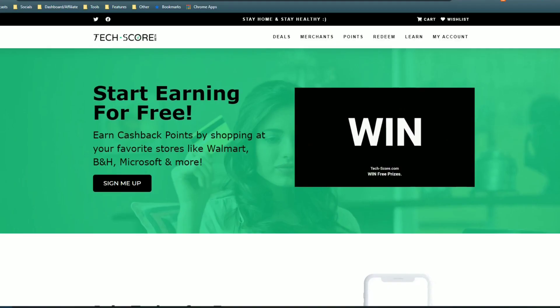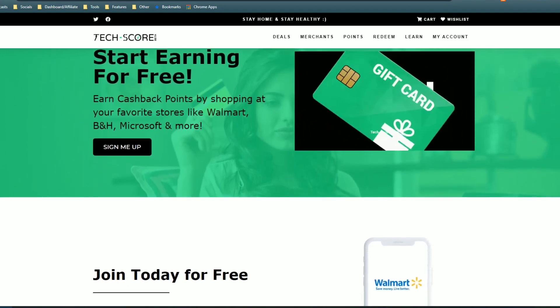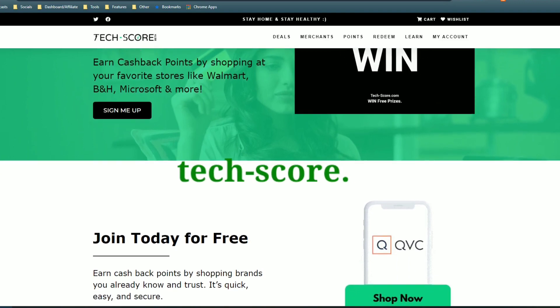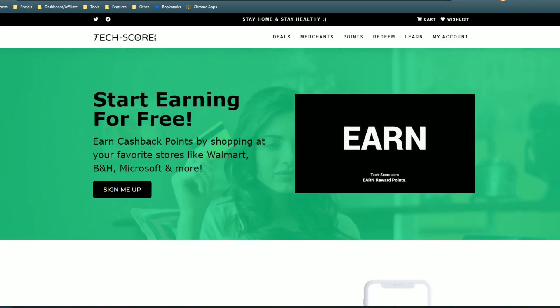This video is sponsored by Techscore. If you want an amazing platform where you can shop your favorite gadgets and get amazing deals, cashback points and awesome prizes, then go online to tech-score.com. It's absolutely free to register. I'll put a link to their website in the description below.